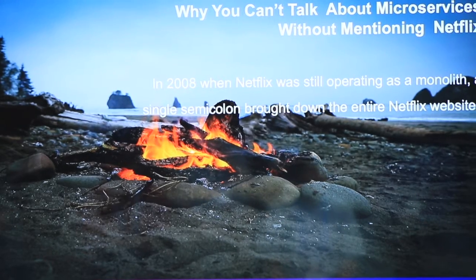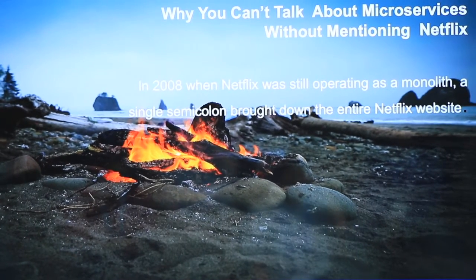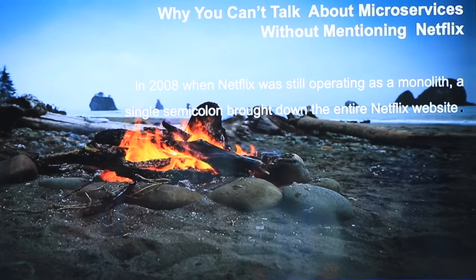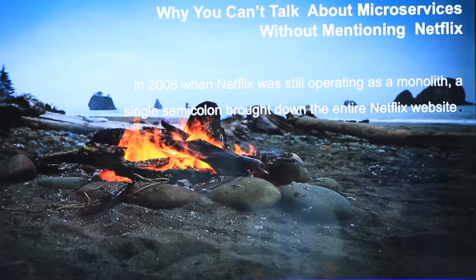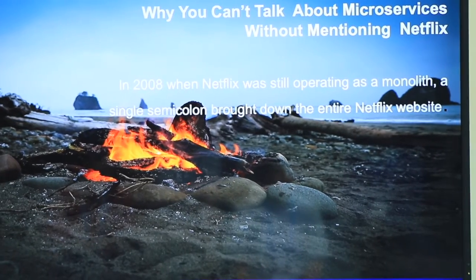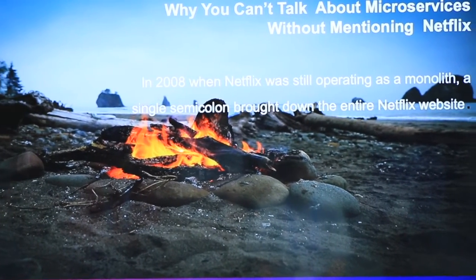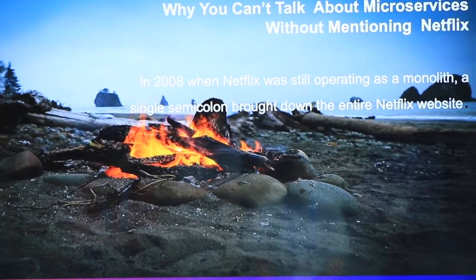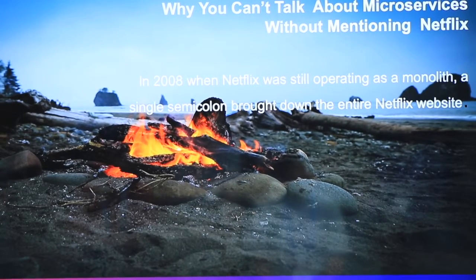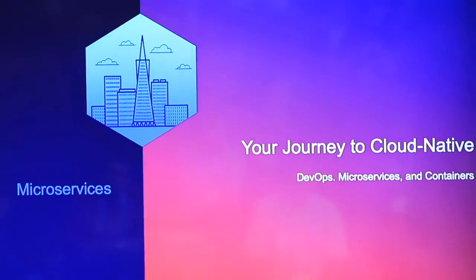We can't talk about microservices without mentioning Netflix. In 2008, when Netflix was still operating as a monolith, there was a single semicolon that brought the entire Netflix application down. That does not happen today, but it did happen in 2008. That's why Netflix and all these other companies that have high volume, high traffic, high streaming content applications are going to be cloud native.